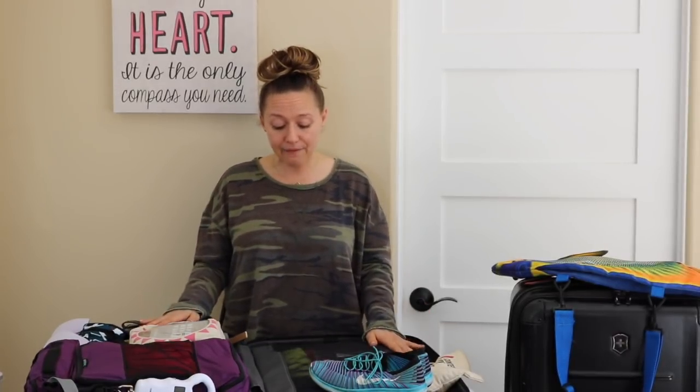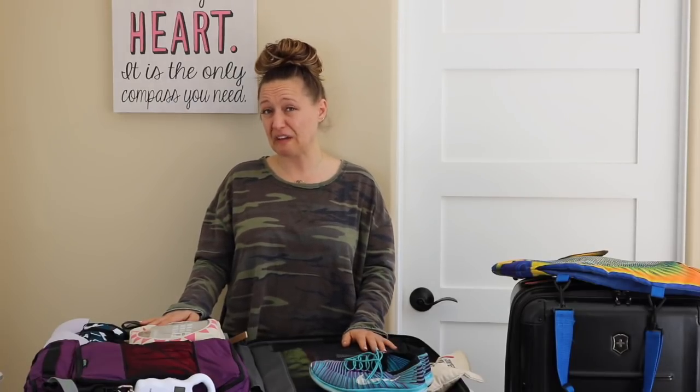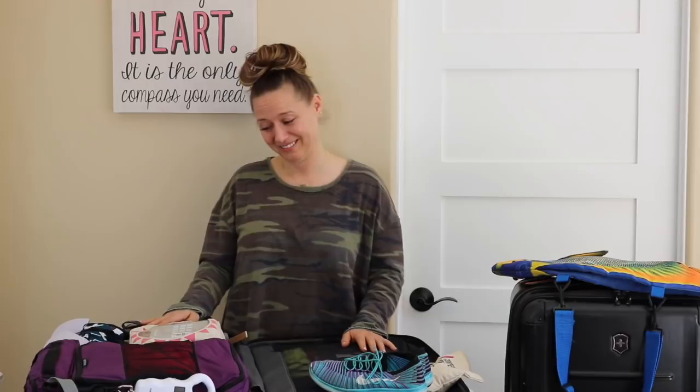As I show you everything I've packed, I'm hoping I can get a little real with myself and eliminate a few things. I have approximately 25 outfits packed and I'm going to be in the Dominican Republic for eight days. You see my dilemma. But I like options.